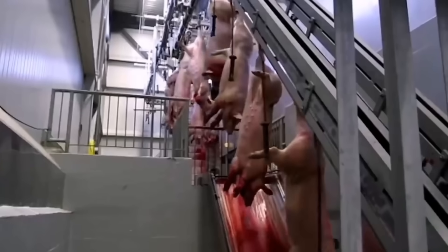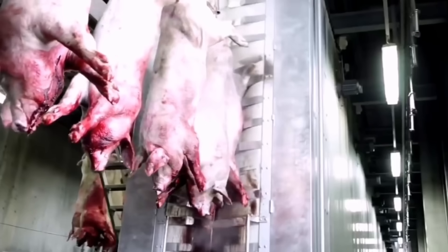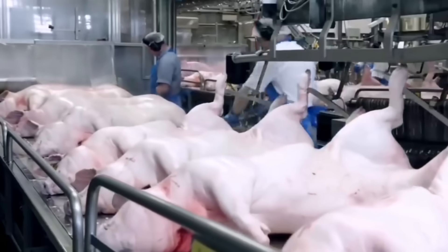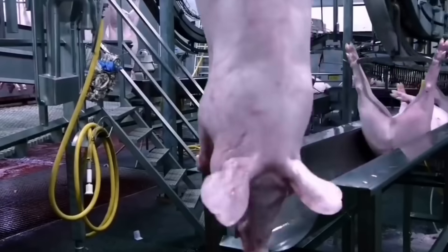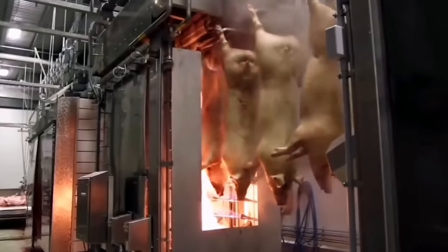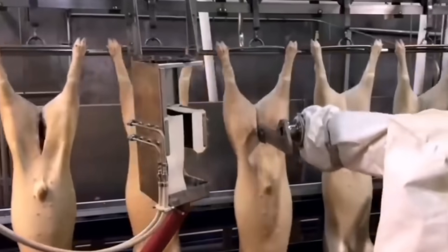Consumers increasingly tend to choose pork products with clear origins — organic and without the use of hormones or antibiotics. With the development of technology and processed products, pork is increasingly processed into many different forms, from ready-to-eat dishes to products such as sausages, ham, and bacon. This not only meets consumer demand but also expands the export market, creating development opportunities for the food processing industry.